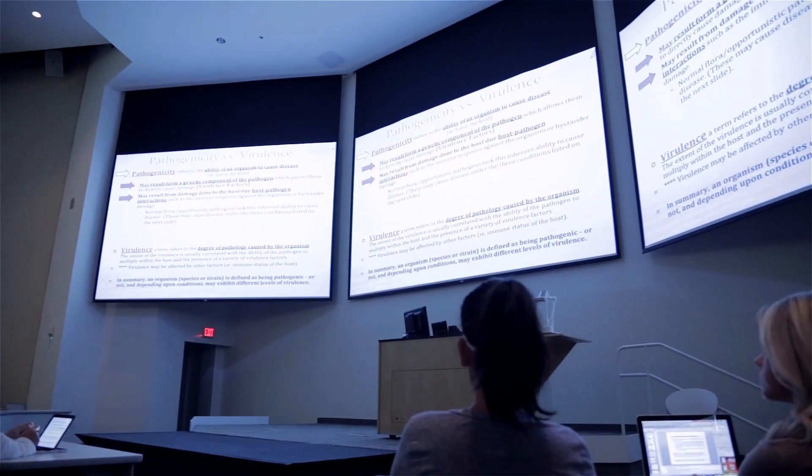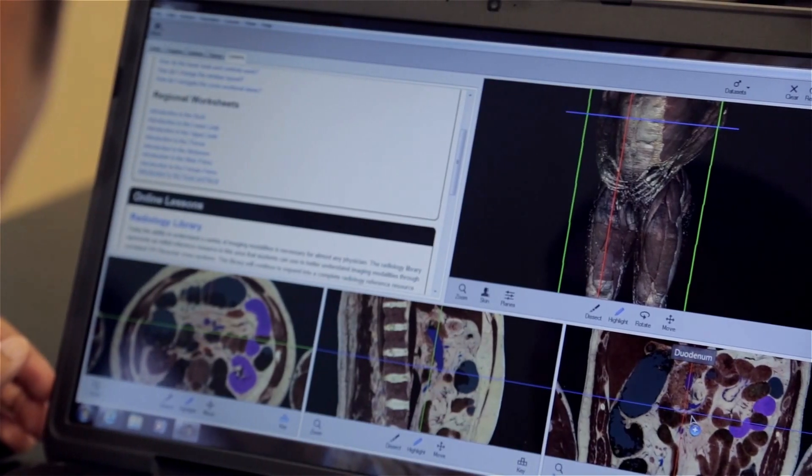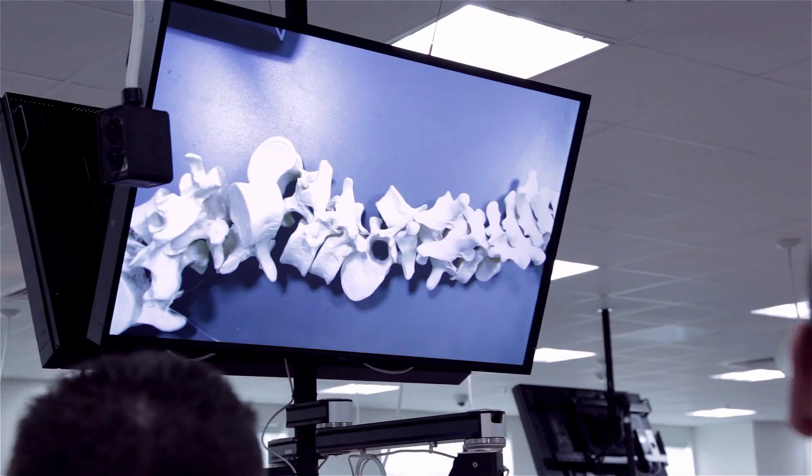It's a beautiful building, a beautiful facility, primarily geared towards the clinical medicine experience part of this curriculum. Talking to students who have been here, it certainly expanded their experience and ability to practice techniques that they wouldn't otherwise have had an opportunity to experience.